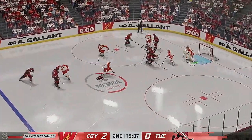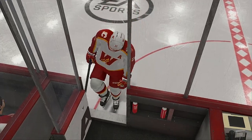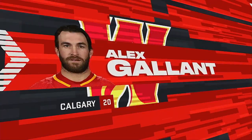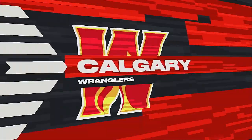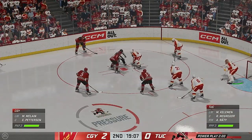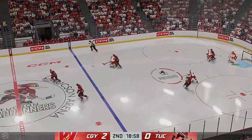The goaltender is quickly off to his bench to get the extra attacker out. The goaltender's chicken wing has resulted in an elbowing penalty. Tucson's power play unit puts their hard hats on as they go back to work. They haven't scored on the power play yet. So they've got to find a way to stay confident, trust the process, and their skill sets.